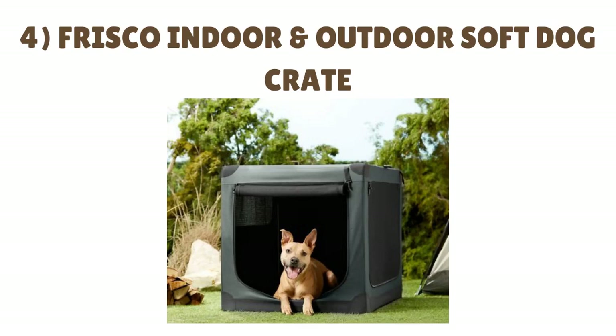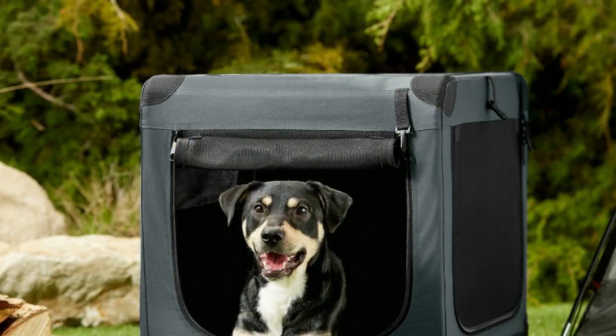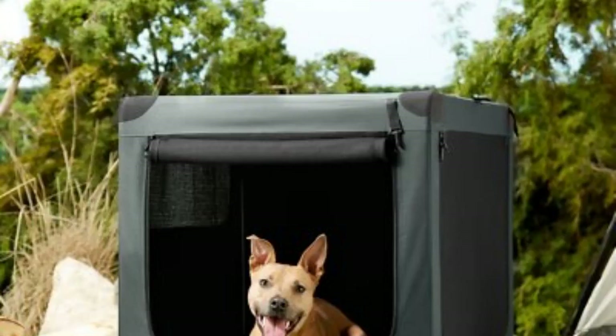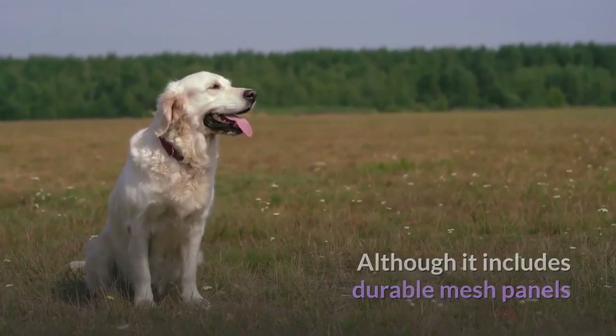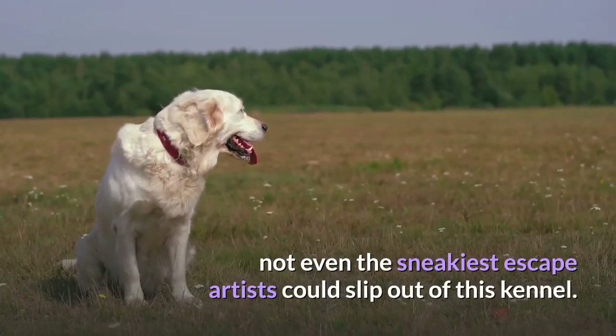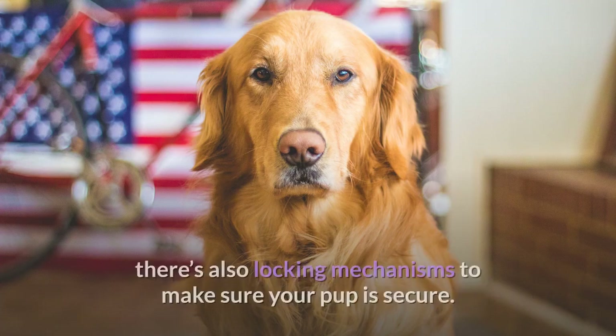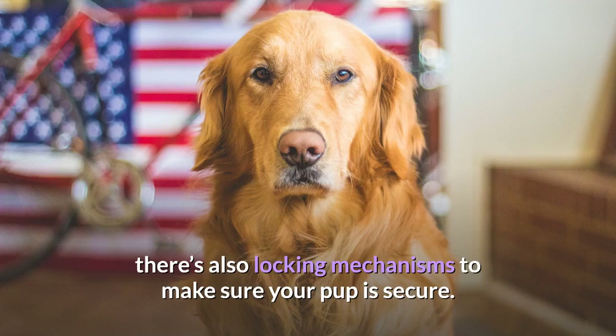Number 4: Frisco Indoor and Outdoor Soft Dog Crate. Whether your Golden Retriever is a rambunctious puppy or a mature adult, the Frisco Indoor and Outdoor Soft Dog Crate comes in a variety of different sizes to pick from. Unlike some other choices, you don't need to spend hours trying to set it up — it's easy to assemble and designed to be convenient. Although it includes durable mesh panels so that your Golden Retriever receives all the ventilation he needs, not even the sneakiest escape artists could slip out of this kennel. In addition to three zippered doors, there are also locking mechanisms to keep your pup secure.